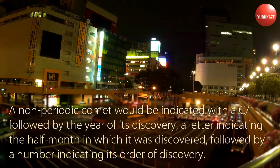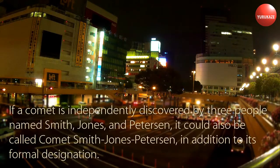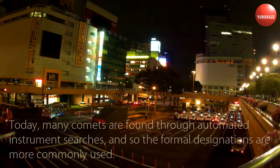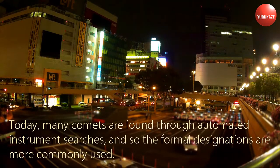A non-periodic comet would be indicated with a C/ followed by the year of its discovery, a letter indicating the half-month in which it was discovered, followed by a number indicating its order of discovery. If a comet is independently discovered by three people named Smith, Jones, and Peterson, it could also be called Comet Smith-Jones-Peterson, in addition to its formal designation. Today, many comets are found through automated instrument searches, and so the formal designations are more commonly used.